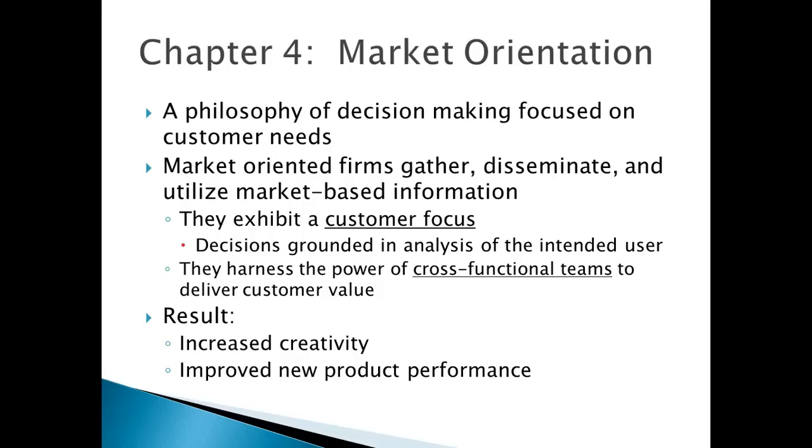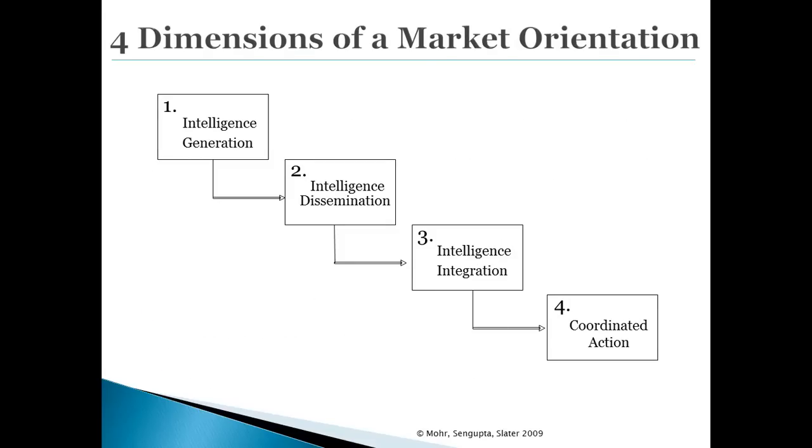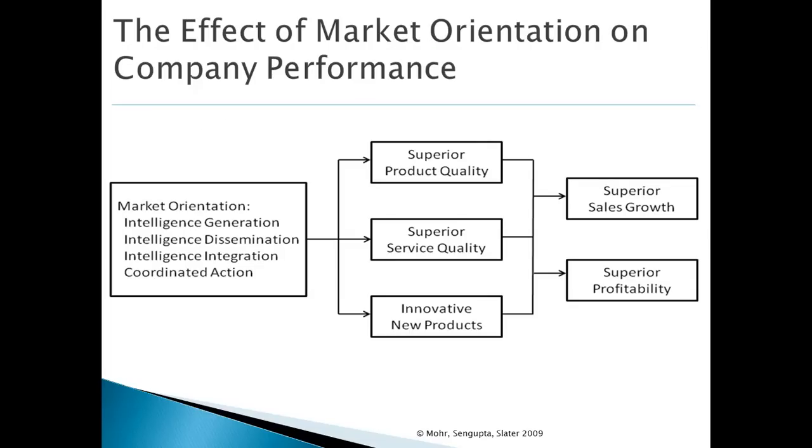Empirical studies show definitively that companies that are more market-oriented actually have greater creativity and improved product performance. The ability to be market-oriented is considered a critical capability or core competency for success in high-tech markets. Companies that are market-oriented have four characteristics, which I'll go through in turn. Companies that embody market orientation in the way they gather and utilize information have superior product and service quality, more innovative products, and enhanced business performance.